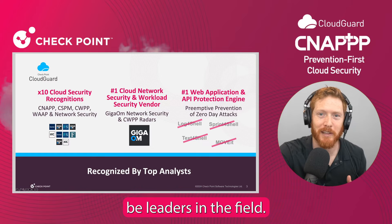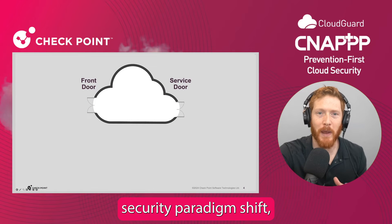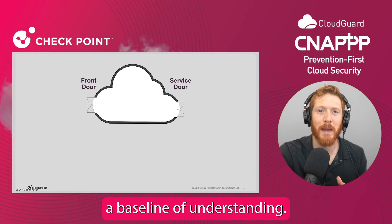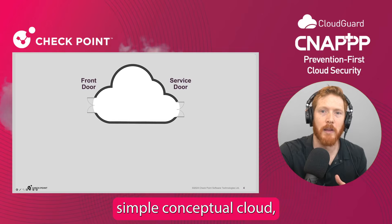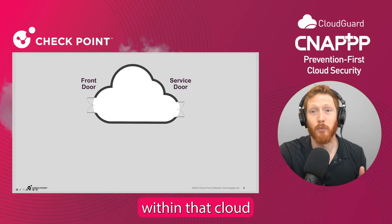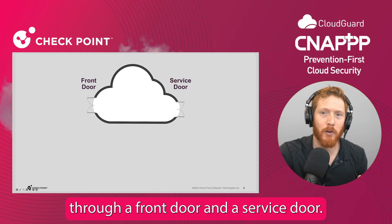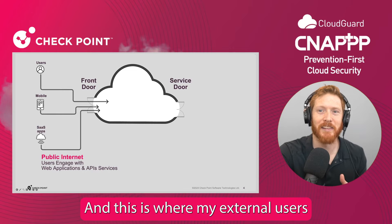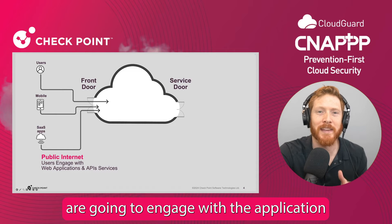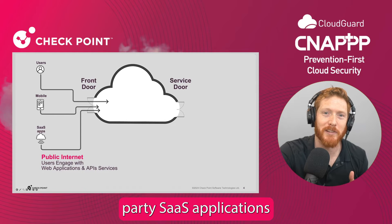Plus, we're continuing to be leaders in the field. Now, to understand the cloud security paradigm shift, we need to establish a baseline of understanding. If I'm looking at a simple conceptual cloud, my application will be placed within that cloud, and the users will engage with it through a front door and a service door. The front door faces the internet, and this is where my external users are going to engage with the application through desktop or mobile apps, as well as through third-party SaaS applications.